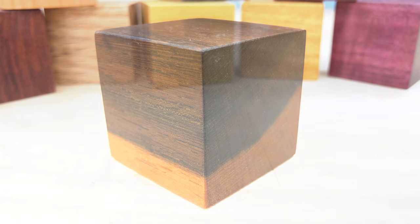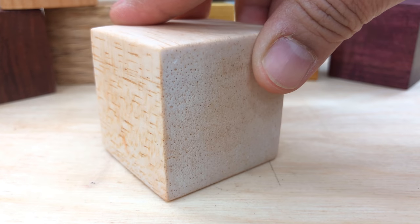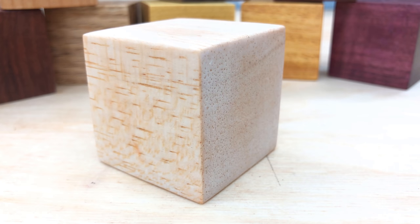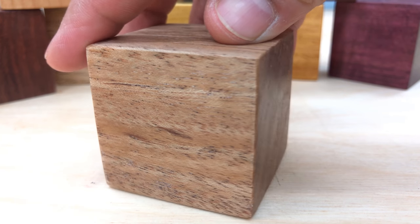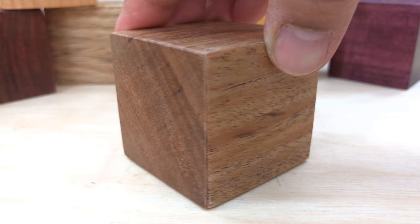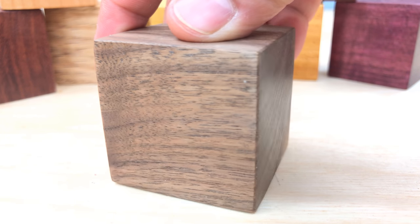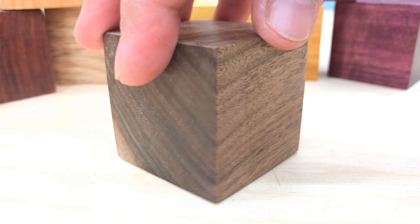Moving on, we are going to see balsa. Balsa wood is found all throughout the tropical Americas and is of course the least dense wood in the world. It is famous for being the wood used to build model airplanes. This is a piece of Philippine mahogany that comes from the Philippines and Southeast Asia. For centuries, mahogany has been a very highly prized species for woodworkers. And this is a piece of American black walnut, a very popular wood in the United States, found primarily in the Eastern US.